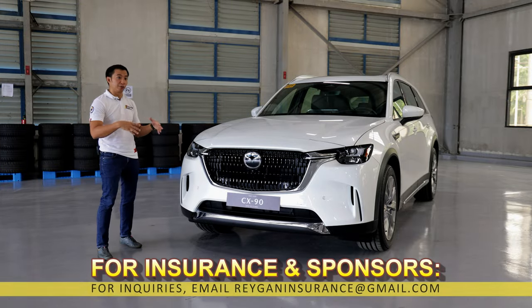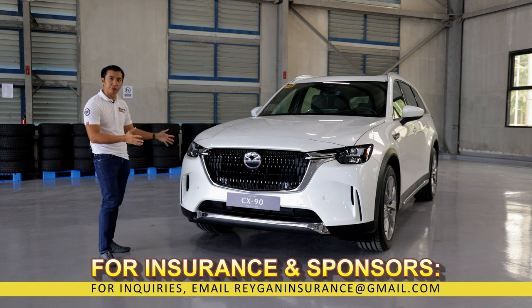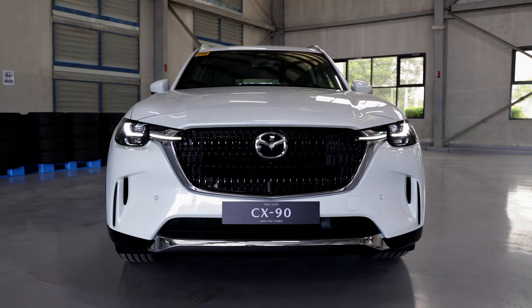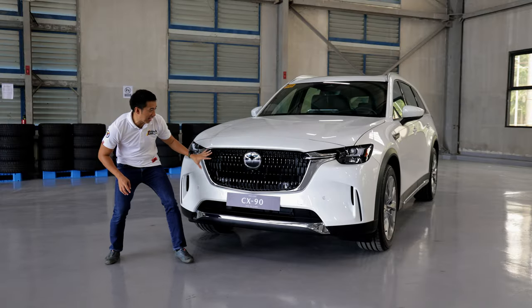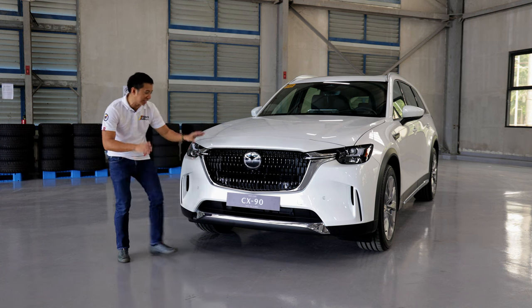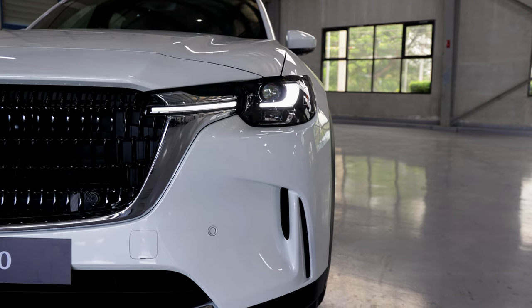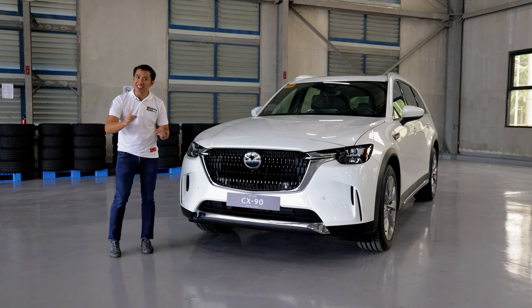Since we have two variants of the CX-90 here in the Philippines — this all-wheel drive turbo and the top-spec exclusive trim — you'll probably wonder if there are some changes in the front fascia. There is nothing that separates this all-wheel drive turbo versus the exclusive trim when it comes to the front, because we get the same squared-out and muscular silhouette. Plus, we have the same design for the front grille with a glossy piano black finish, and the holographic Mazda logo that also houses your radar sensors. We also have functional air vents on the front bumpers for better aerodynamics. The fully adaptive LED headlight units are also the same shape, and we have the same LED DRLs that connect the headlights to the front grille. It's literally identical to the CX-90 exclusive trim.